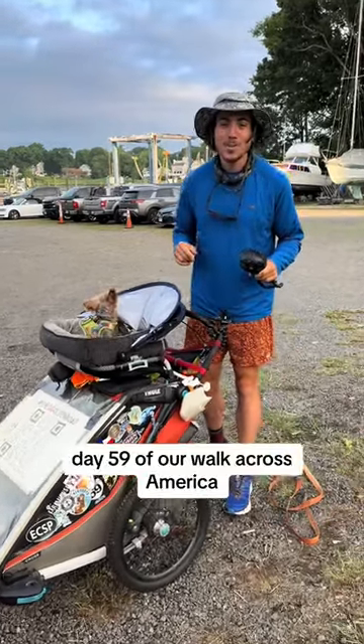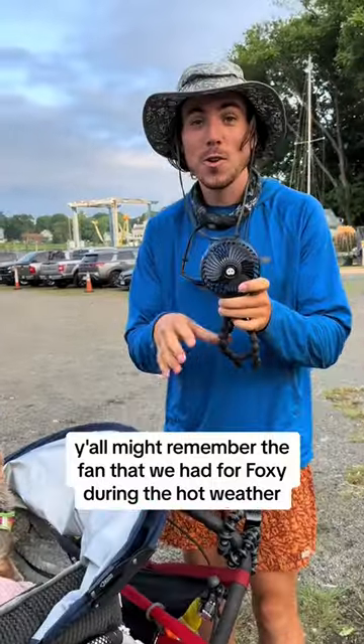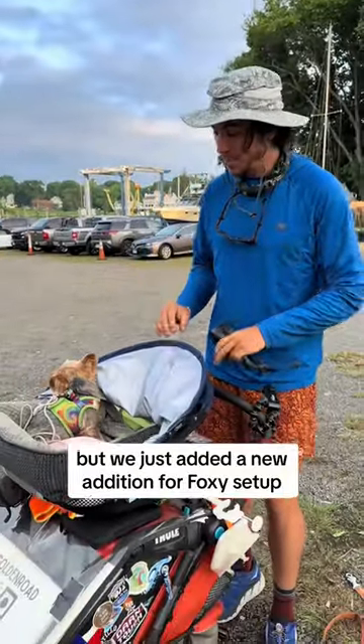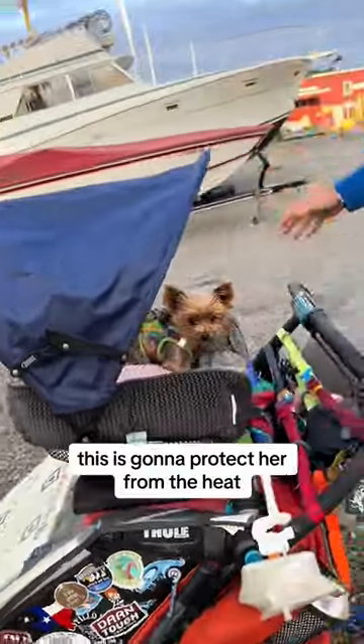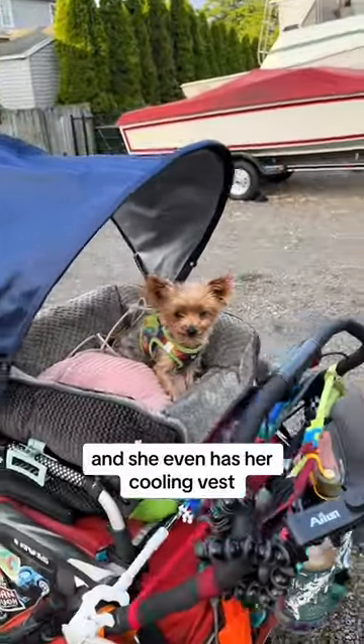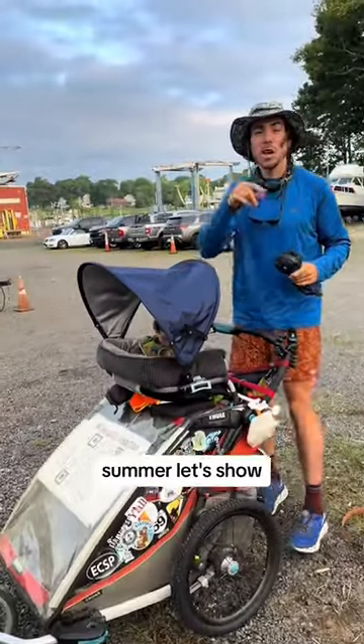Day 59 of our walk across America. Y'all might remember the fan that we had for Foxy during the hot weather, but we just added a new addition to Foxy's setup — it's her shade canopy. This is going to protect her from the heat, and she even has her cooling vest. So we've got the triple whammy: fan, cooling vest, and shade cover for summer.